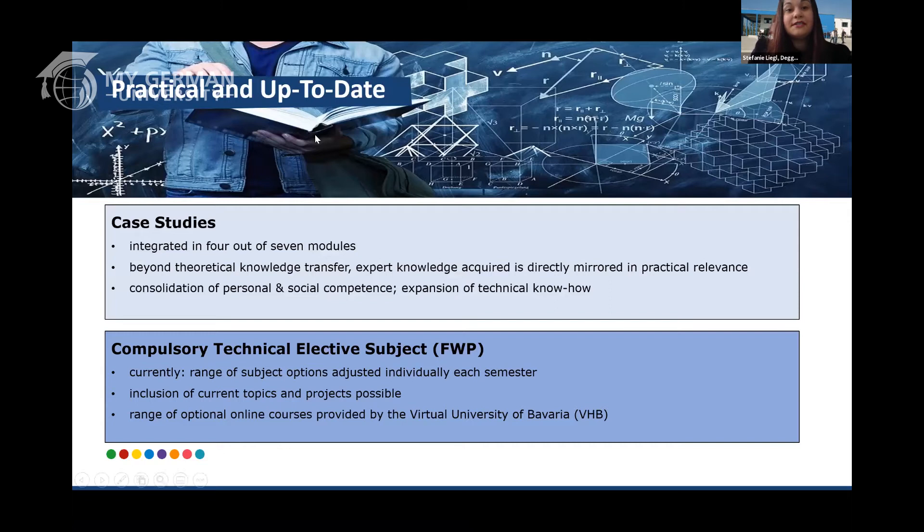Our study program does not include compulsory internships such as in the bachelor's program, but lots of our students go for voluntary internships, and we have the practical elements of case studies as mentioned before. These are integrated in four out of seven modules, so a very high percentage of our modules are practically oriented. This goes beyond theoretical knowledge, because you can put what you learned into practice, and it's very important to have the best of both worlds in order to match what employers seek.